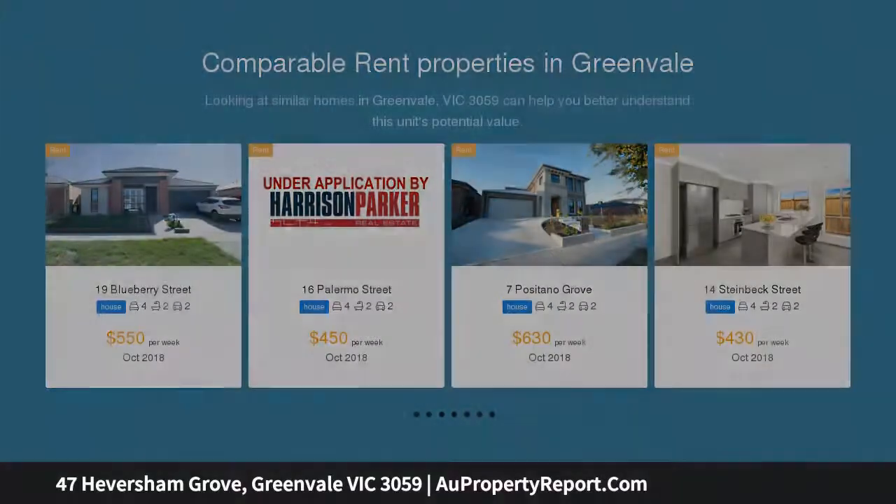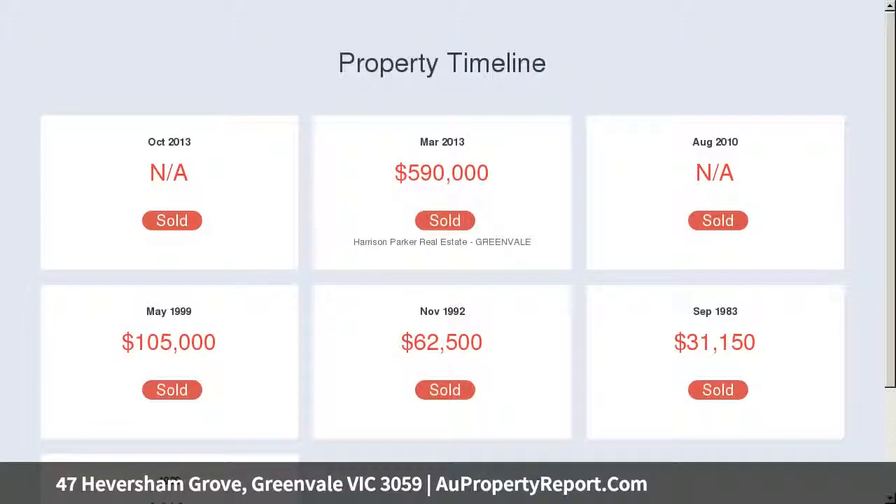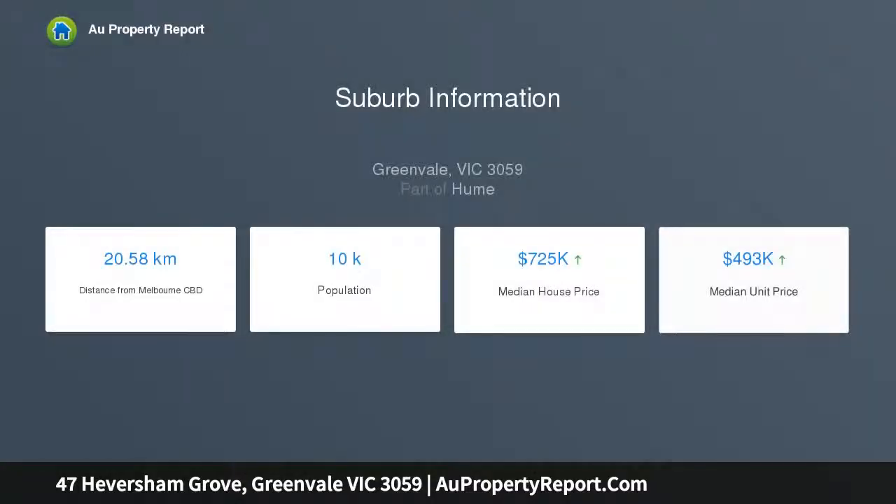A truly classic style with timeless aesthetic and design integrity, all on one level for good connectivity and seamless flow. The home is complete with four double-sized bedrooms, two bathrooms plus powder room, formal and informal living areas, and a stylish well-equipped gourmet kitchen.